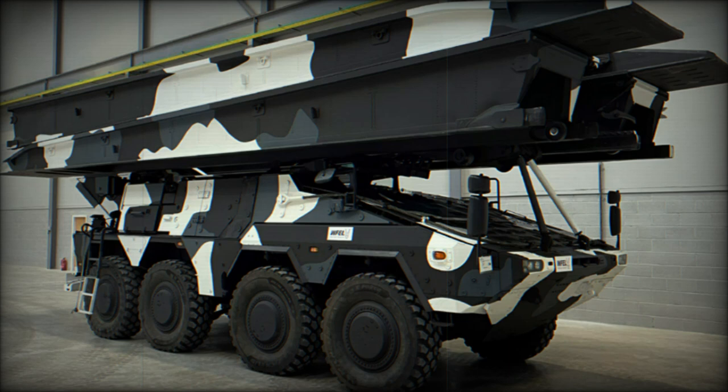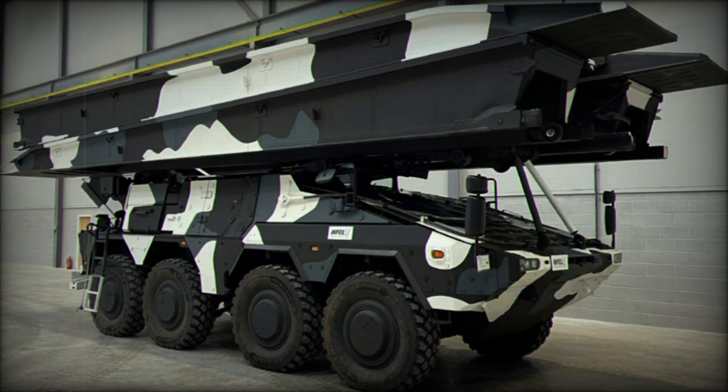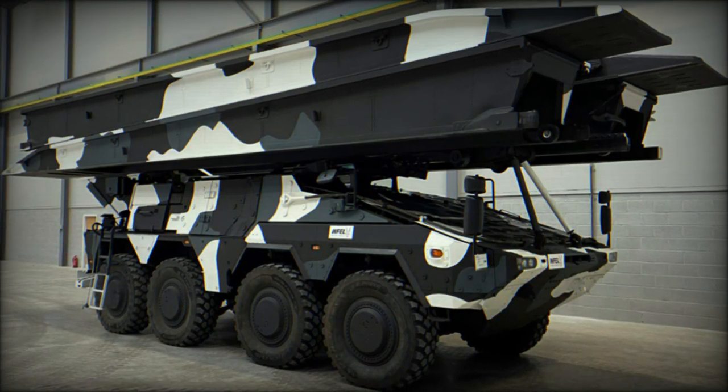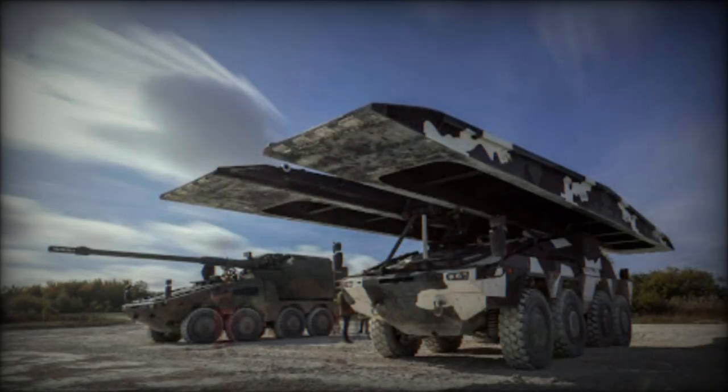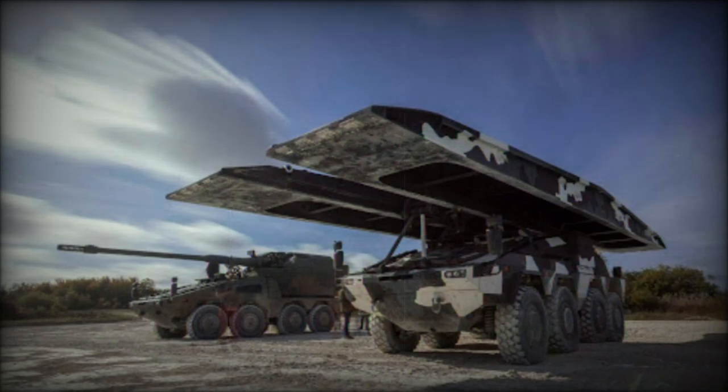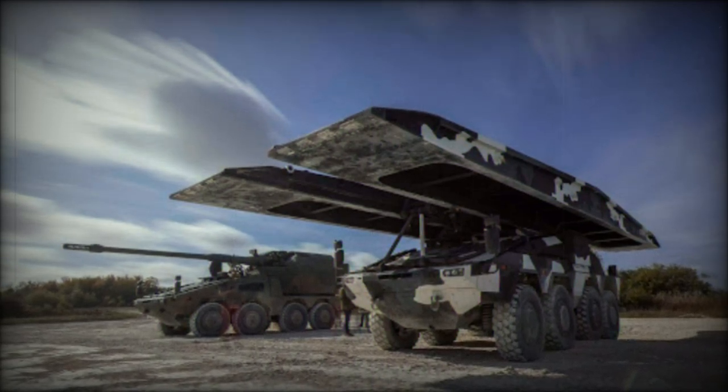At the DVD 2024 event in Millbrook, KNDS — Krauss-Maffei Wegmann and Nexter Defense Systems — presented its latest innovation, the Boxer Bridge Layer System, marking a significant milestone in the company's evolving range of mobile military bridges.